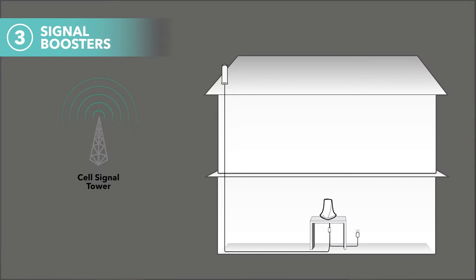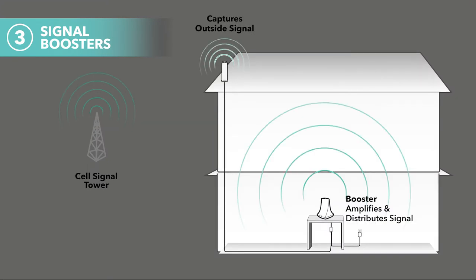Signal boosters, which are classified as passive DAS, are the most common solution for buildings between five and five hundred thousand square feet for reasons of cost, flexibility, performance, and turnaround time for installation. Signal boosters work by capturing the signal outside of the building, amplifying the strength of the signal, and then retransmitting inside of the house or building. Signal boosters are carrier agnostic, which means they'll work across all five bands to cover all frequencies used by all North American cellular providers.